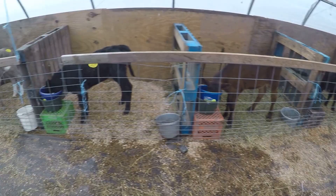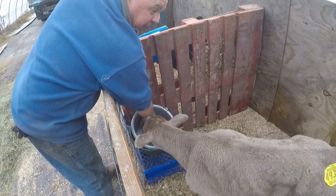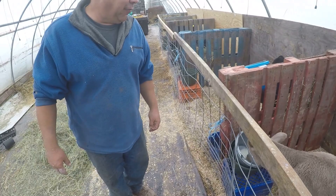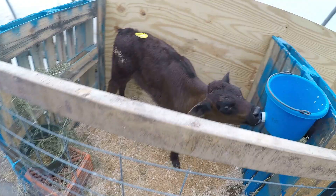Everyone is drinking now. This one is Lauren's calf — it's mentally challenged so we have to trick it every morning to get it to drink. That's my wife's cow.